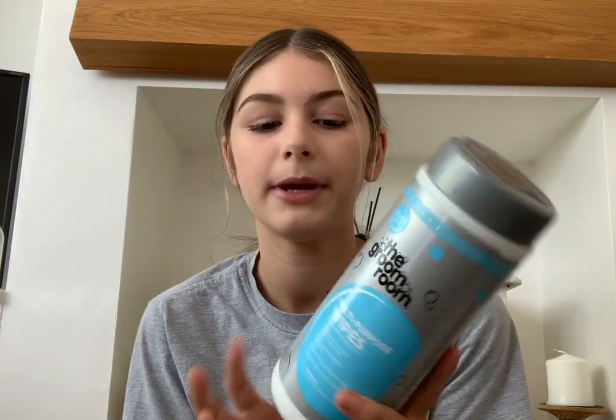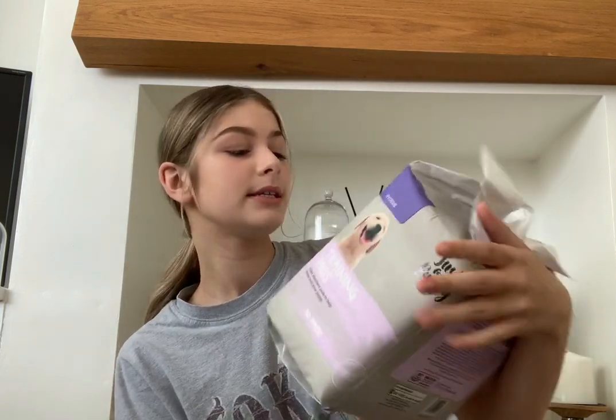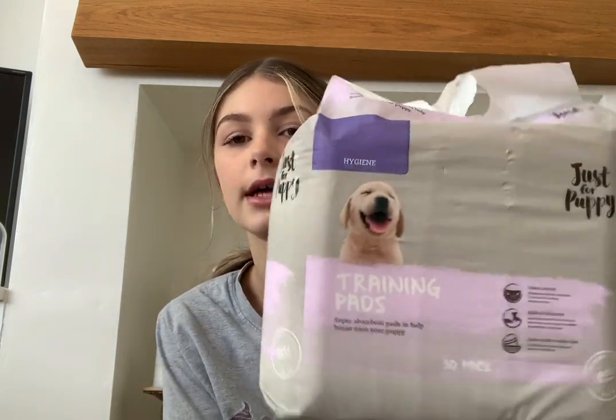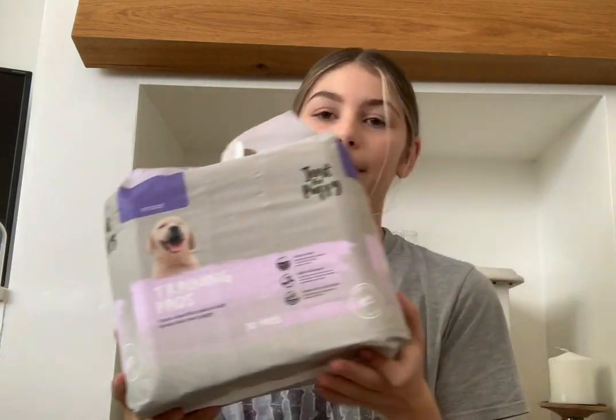We got a pack of poo bags for about three pounds. We also got grooming wipes because my dad likes doing a lot of walking on muddy trails, so we can use these instead of bathing him all the time. Moving on to bigger items from Pets at Home — we got training pads which we're going to put by his crate.